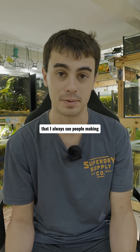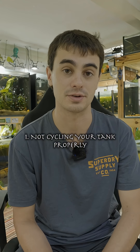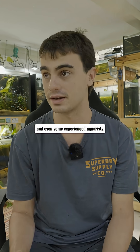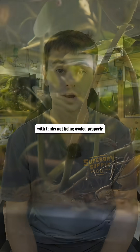The first mistake that I always see people making, especially with owning a store, is not cycling your tank properly. This is something that I think is a little bit hard for beginners to understand, and even some experienced aquarists still run into this issue with tanks not being cycled properly.